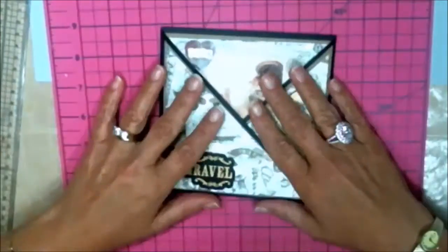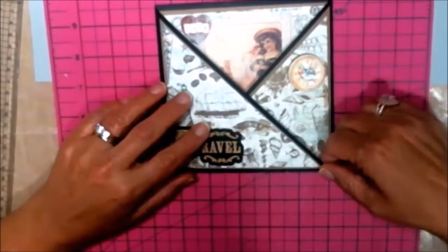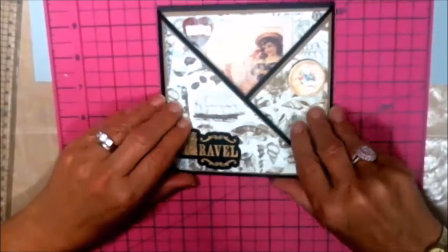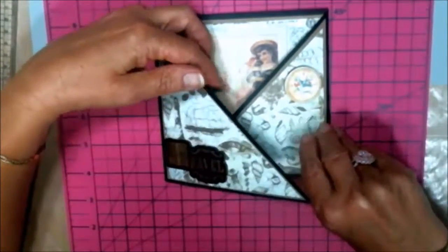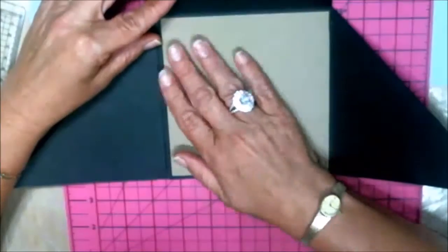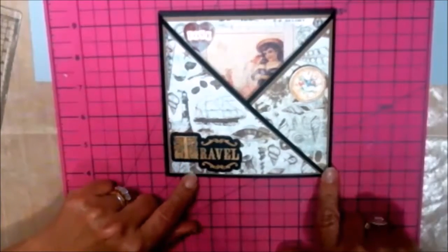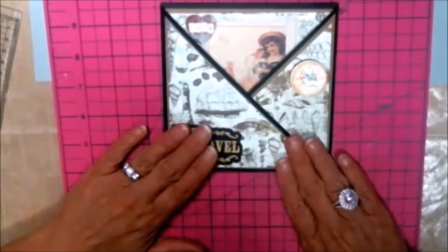Hi everybody, thank you for joining us today. I just want to say thank you so much to Deb — happy second anniversary! I've been with Deb from the beginning as well. Today my project is a card — a different type of card. I've done a crossover with an insert card that also opens up, so you can put your greeting inside. I'll take you through it step by step with measurements.